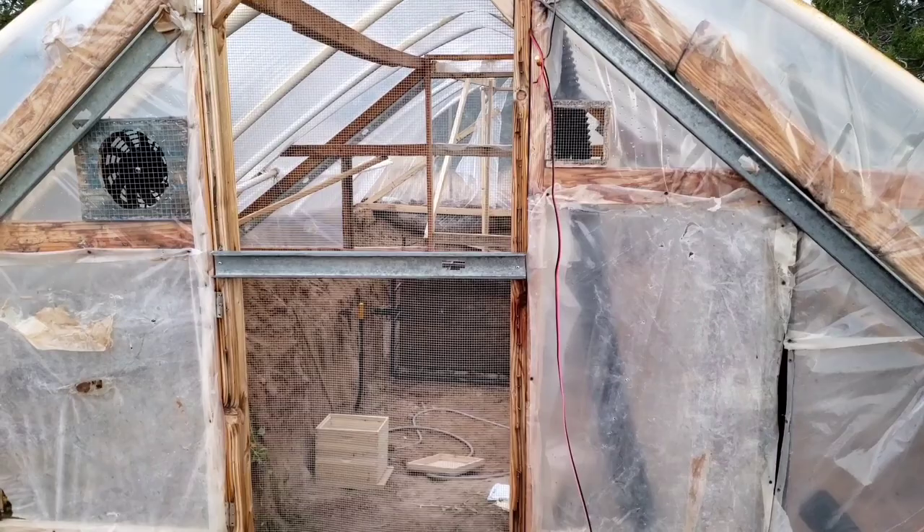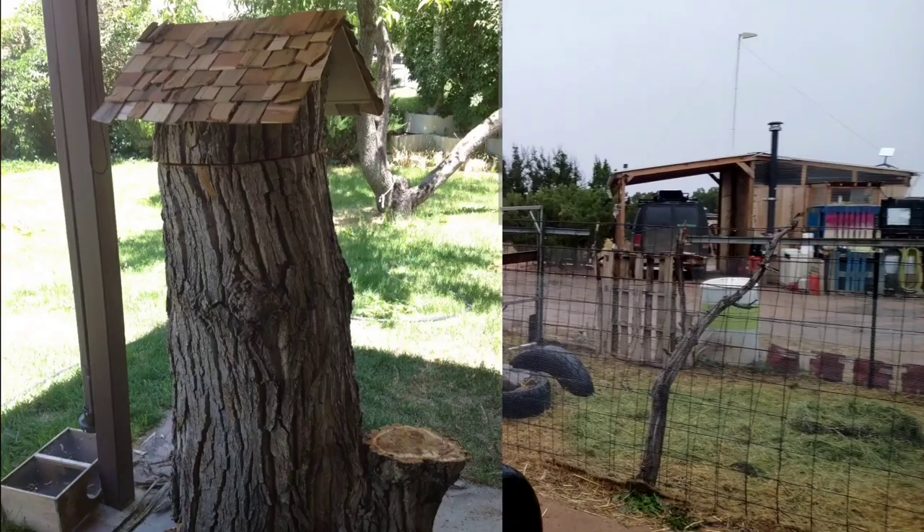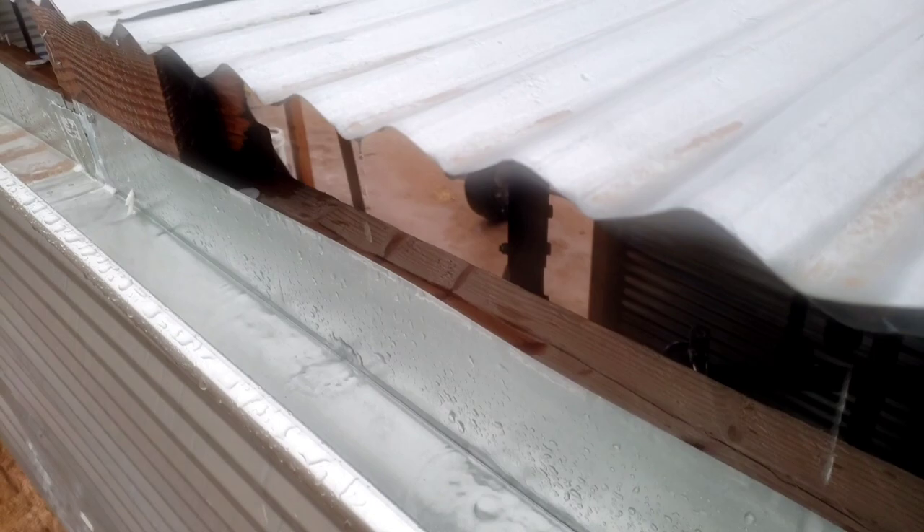The first domesticated beehives were fashioned from hollowed out stumps of trees and fallen logs, which were natural destinations for swarming honeybee colonies. To harvest the honey, the hive would be cleared of bees and destroyed, the comb squeezed to extract the golden goodness.